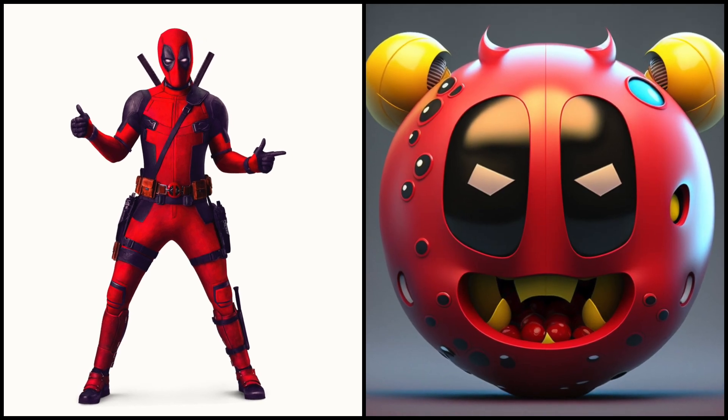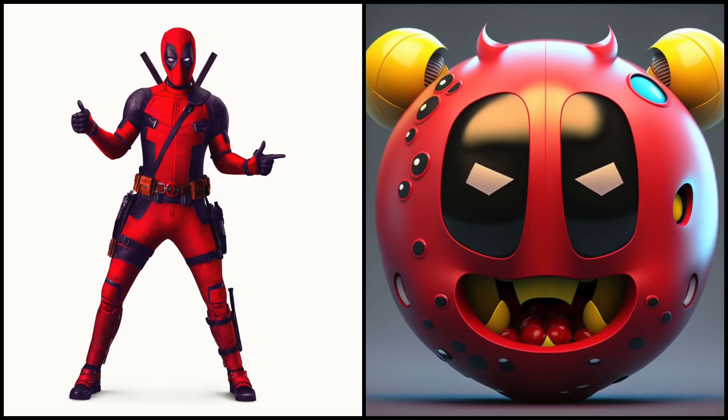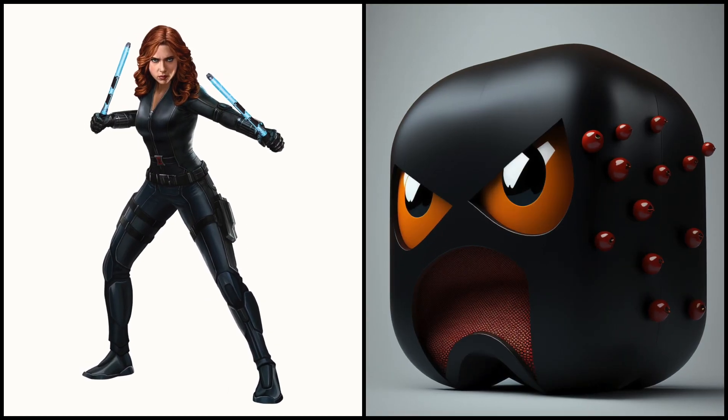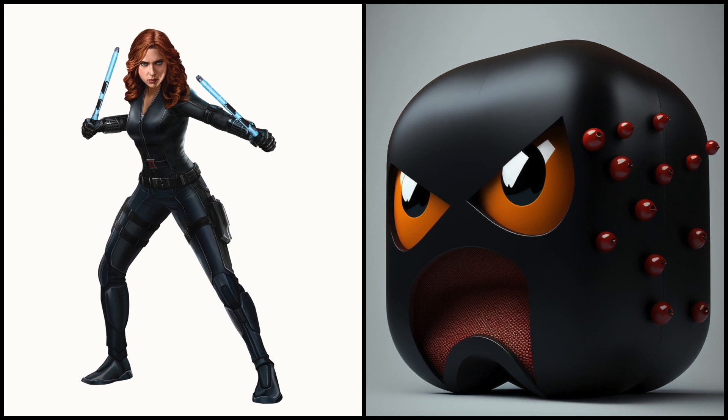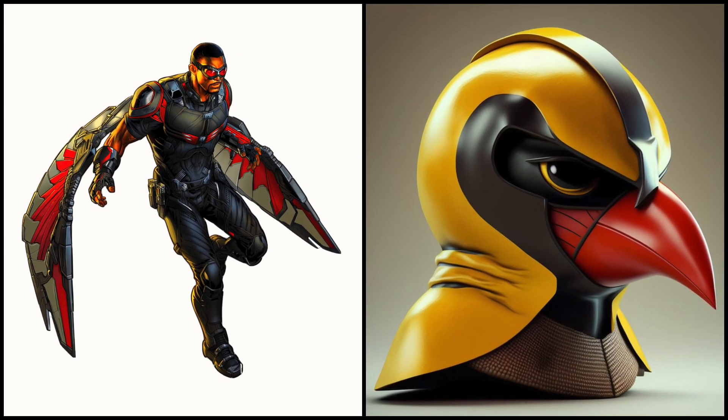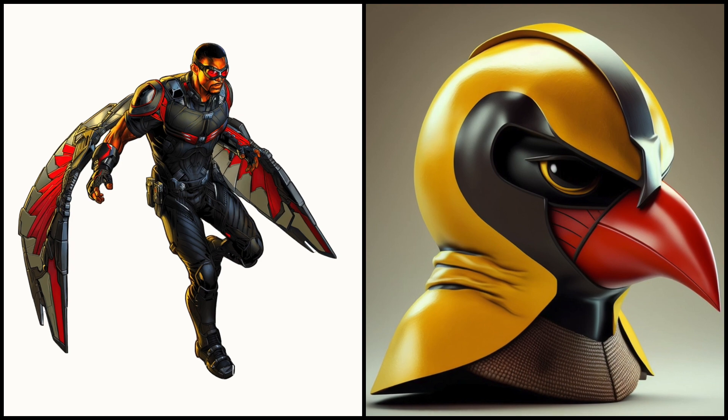Unlike the original Pac-Man, Deadpool Pac is armed with his trusty katanas and a variety of weapons. Falcon is equipped with his Falcon-themed combat suit, which gives him enhanced strength and durability.